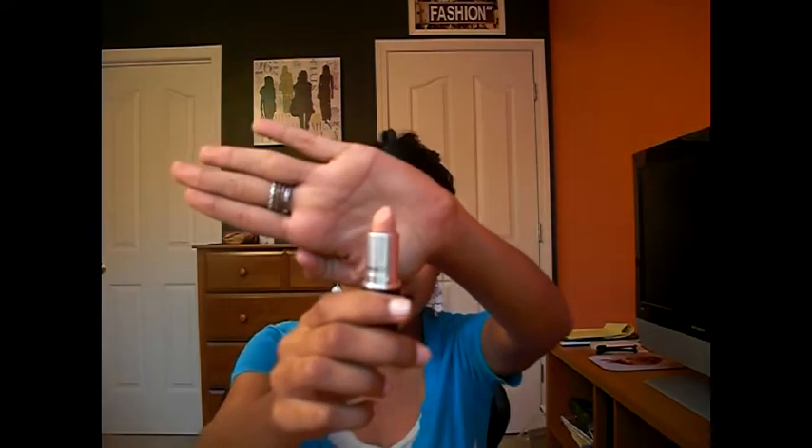Then I got MAC's Myth lipstick — I never thought I could carry it off because it's so nude. It looks good on everybody, but if you're fair-skinned you can wear it alone. If you're my skin color, use it with a lip liner brush to get a sheer wash of color so it looks more natural. By itself on deeper skin it will look ghostly, but it's a good product to have.